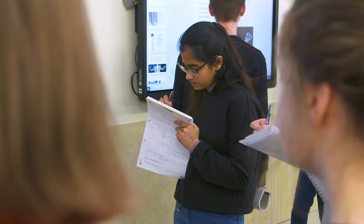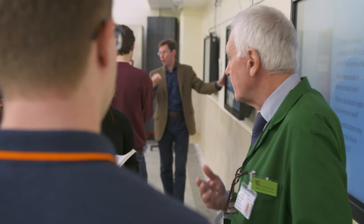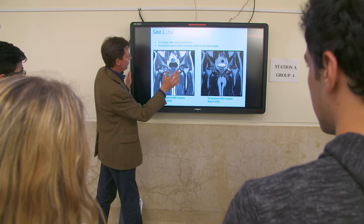In the final year, students apply for the UK Foundation Programme — we have a very high success rate there — and following that, students go on into a wide range of careers including general practice and psychiatry, academic medicine, medical specialties, and surgical specialties across the board.